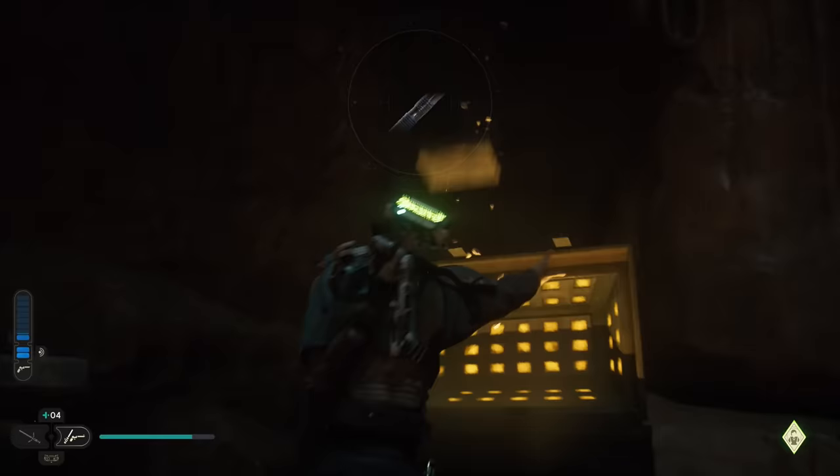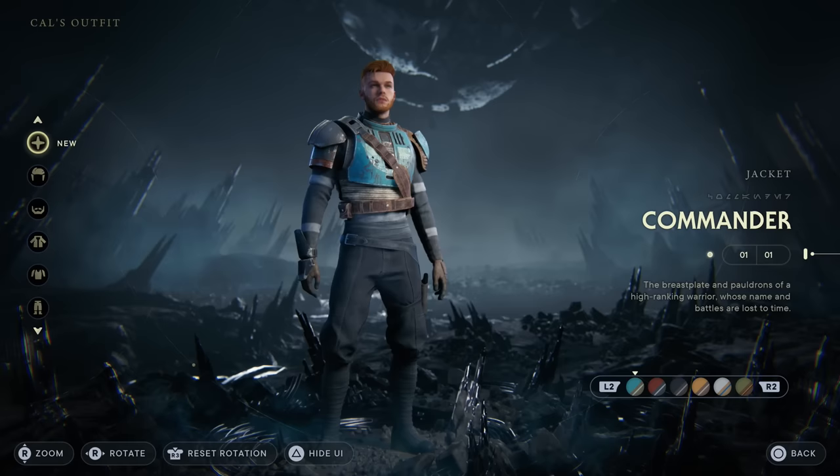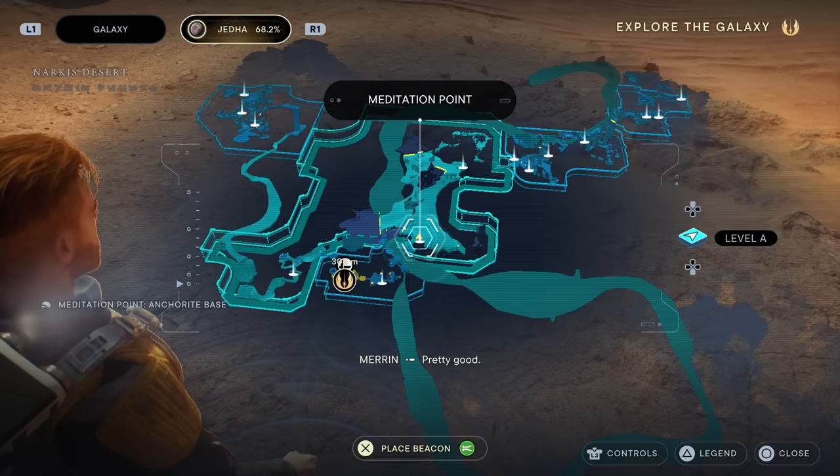The commander outfit is probably one of the best looking outfits in the game and one that a lot of you guys are curious about how to get, so we'll go over how to get the commander outfit jacket, shirt, pants, and colors for all of them.